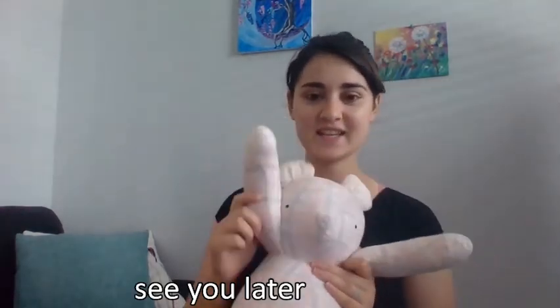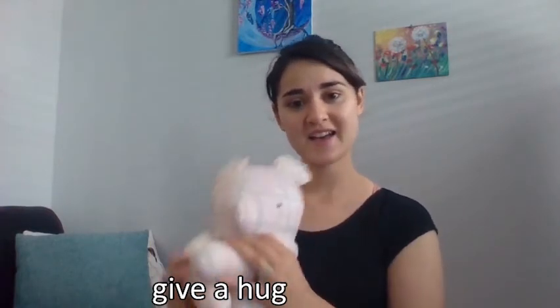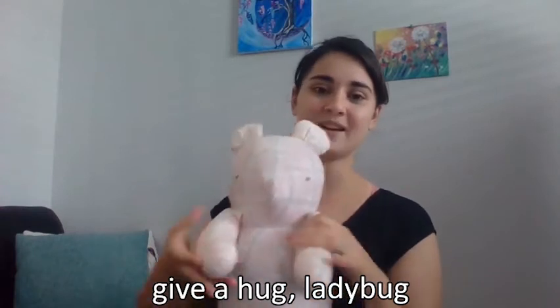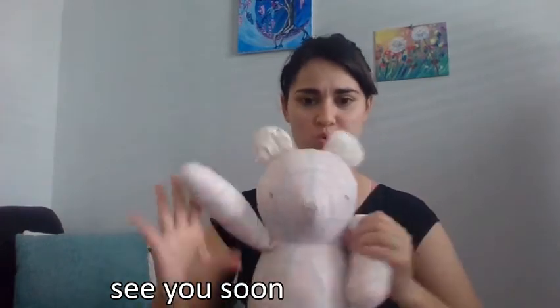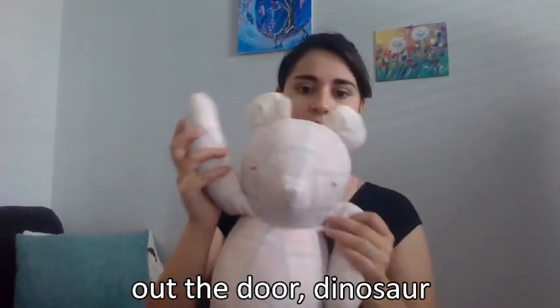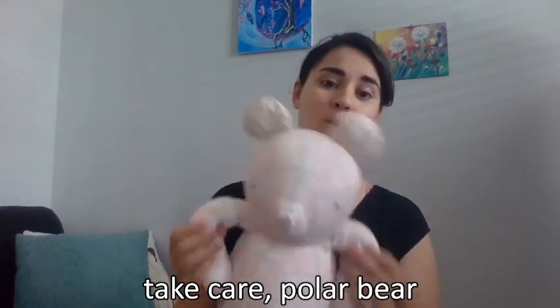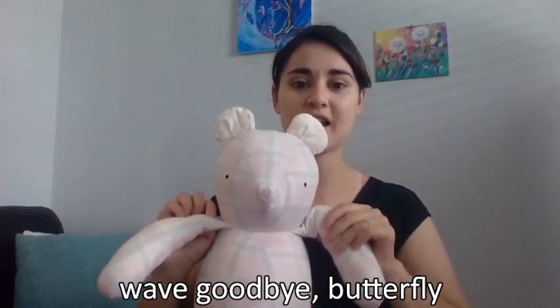Let's go ahead and do our closing song — which has animals in it too! Ready? See you later alligator, in a while crocodile, give a hug ladybug, blow a kiss jellyfish, see you soon big baboon, out the door dinosaur, take care polar bear, wave goodbye butterfly. Thank you for joining us — we'll see you next time, bye!